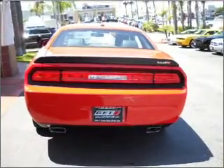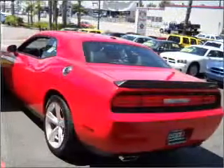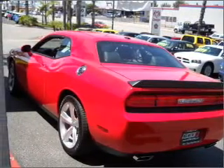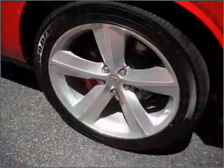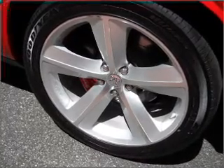Premium wheels lend a distinctive appearance. Savor your listening experience with the premium sound system. Anti-lock brakes help you bring your vehicle to a safe stop. Heated seats are a desirable comfort feature. Pamper yourself with memory settings.